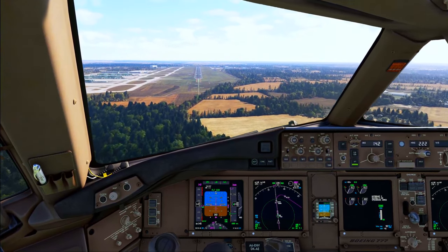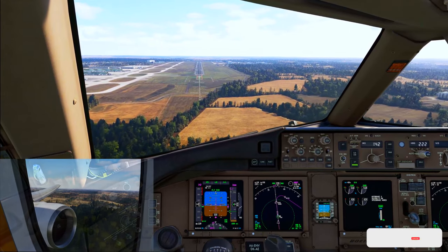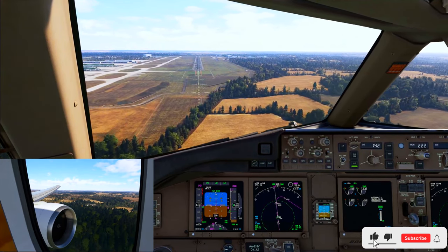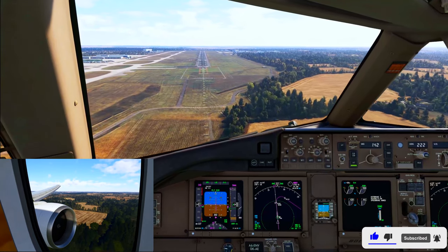TX-31 Delta Romeo, you can descend to altitude 3000 feet. Descend 3000 feet, TX-31 Delta Romeo. And now there's no ATC speed restriction. Speed is free, TX-31 Delta Romeo.